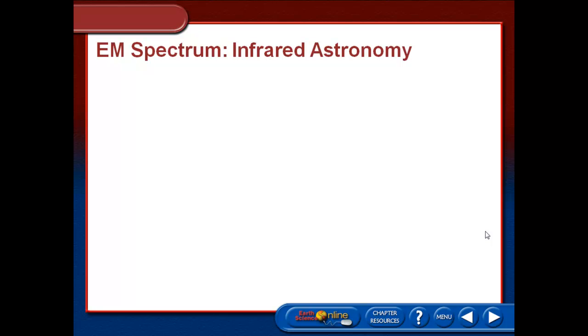This is VODCAST4. This will be the last one looking at the electromagnetic spectrum and what parts of that spectrum are studied by astronomers. It's going to look at infrared, it's going to look at UV, and it's going to look at X-ray and gamma rays, which are the high energy things.